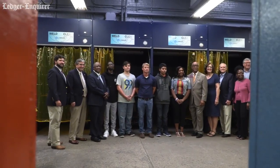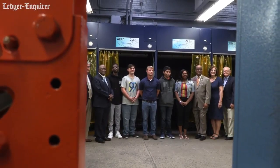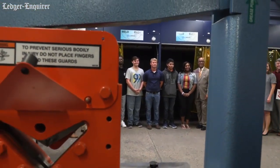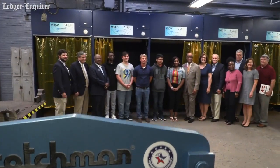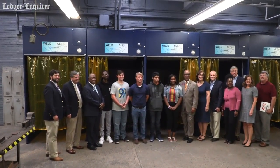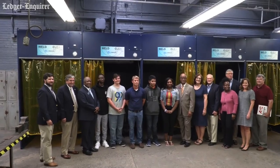We're in day eight of the new school year, and our goal was to get them up and running for day one. We're here, and the students are beginning to use the new equipment — so we're actually putting their dollars to work as we speak.